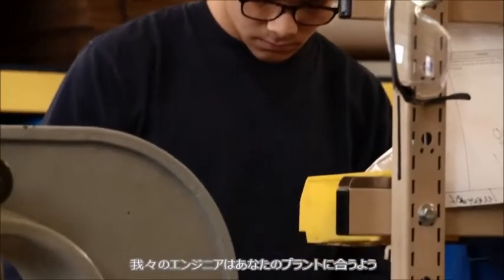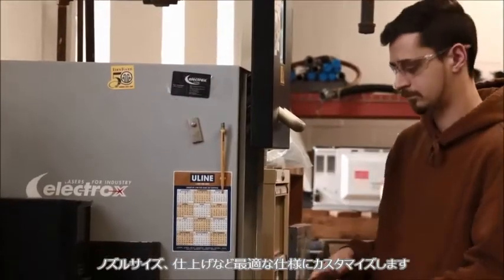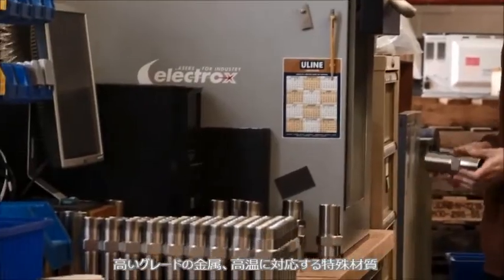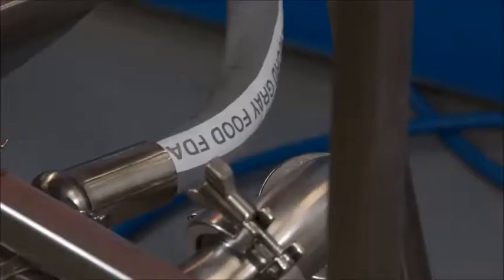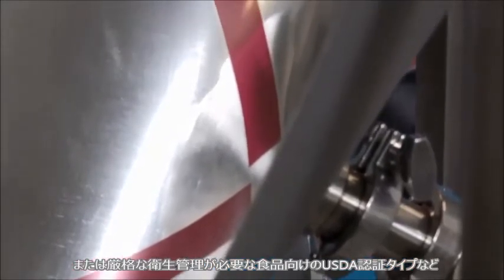Our engineers will customize your AirSweep solution — the best nozzle size, the best finish, from high-grade steel to special materials for high-heat environments, or USDA-approved models that meet the food industry's strictest sanitary requirements.